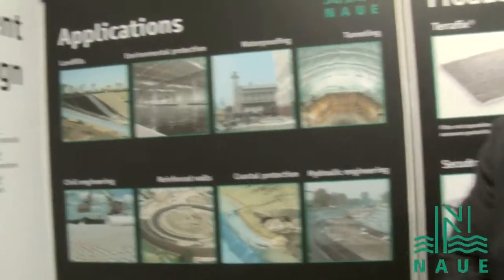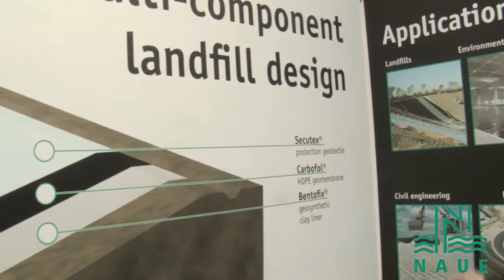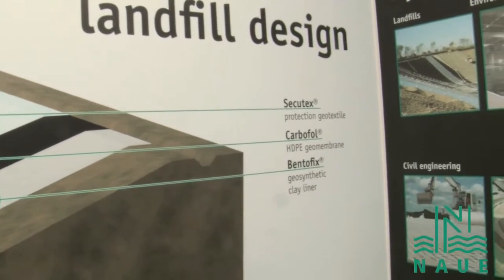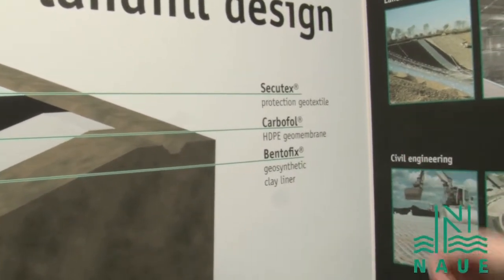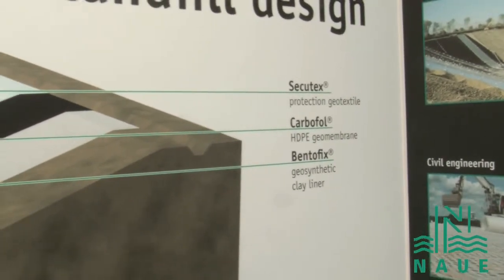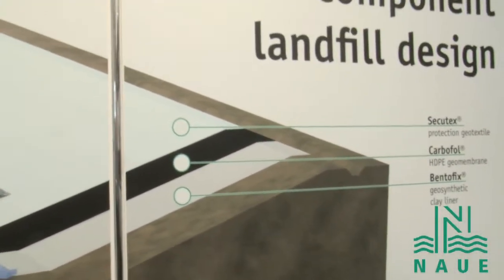As you see here, we have the multi-component landfill design system, where we have the Secotex protection geotextiles, the Carbofold HCP geomembranes, and the Bentefix geosynthetic clay liners, which can be used as a state-of-the-art lining system for a municipal or even hazardous landfill.